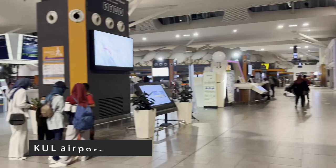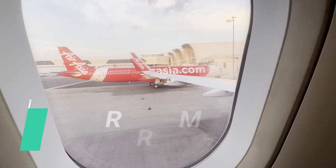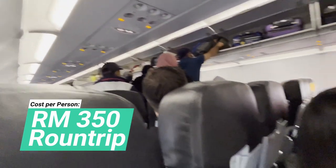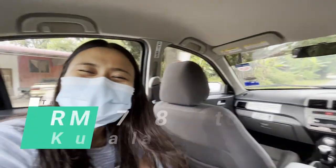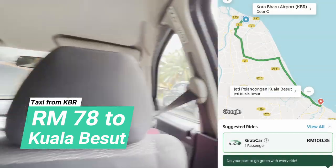Here we are at KUL2 Airport. Mind you that parking was RM46 a day. Roundtrip AirAsia flights from KL to Kota Baru was RM350 per person, which is higher than average. Once you land in Kota Baru Airport, there are a lot of taxis that will bring you to Kuala Besut Jetty for RM78. It was cheaper than Grab, which quoted me RM100.